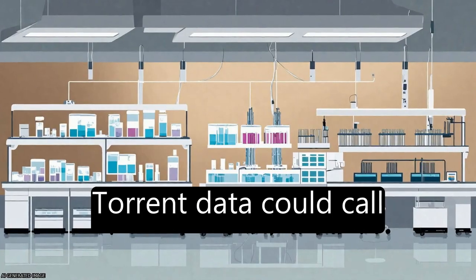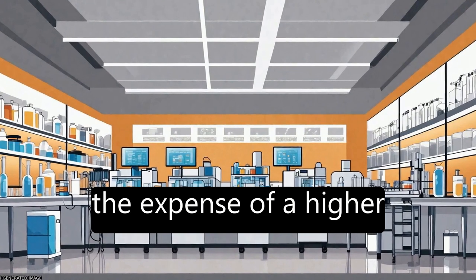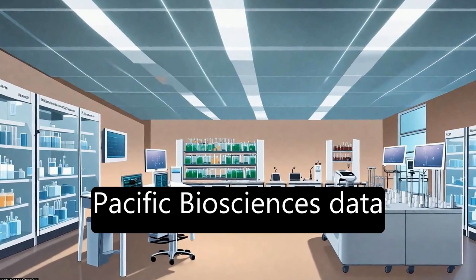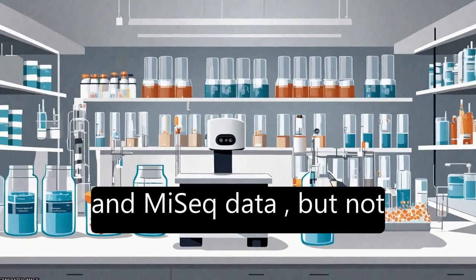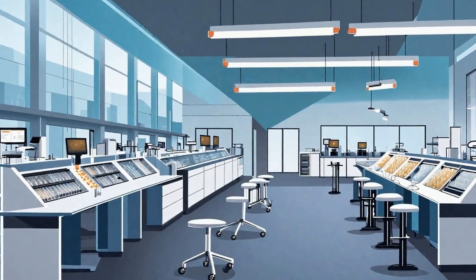The study found that Ion Torrent data could call slightly more variants than MiSeq data, but at the expense of a higher false positive rate. Variant calling from Pacific Biosciences data was possible, and context-specific errors were observed in both Ion Torrent PGM and MiSeq data, but not in data from the Pacific Biosciences platform.